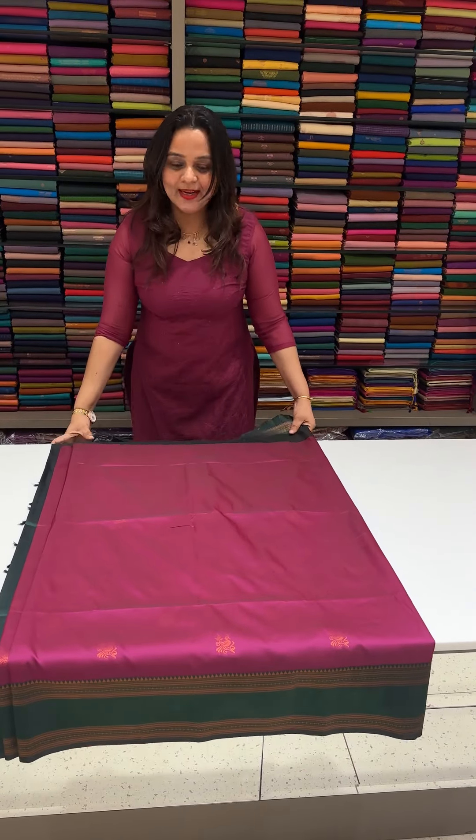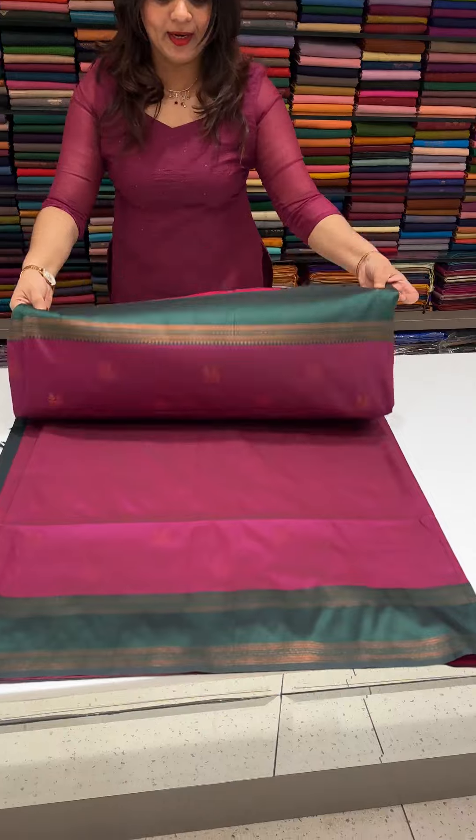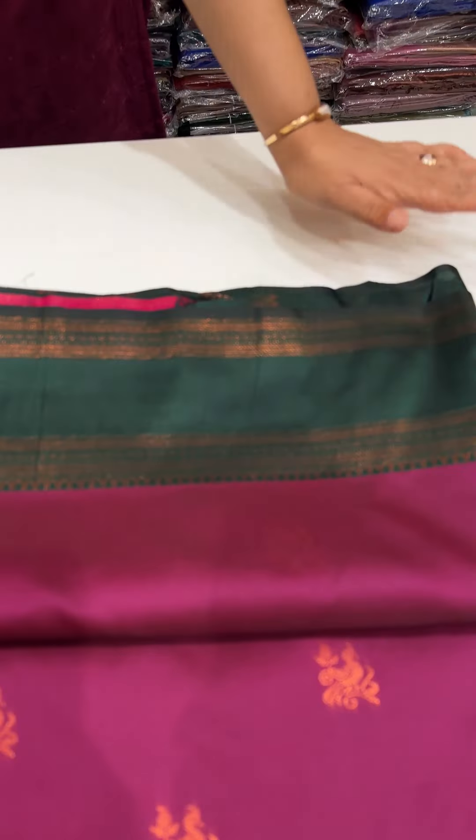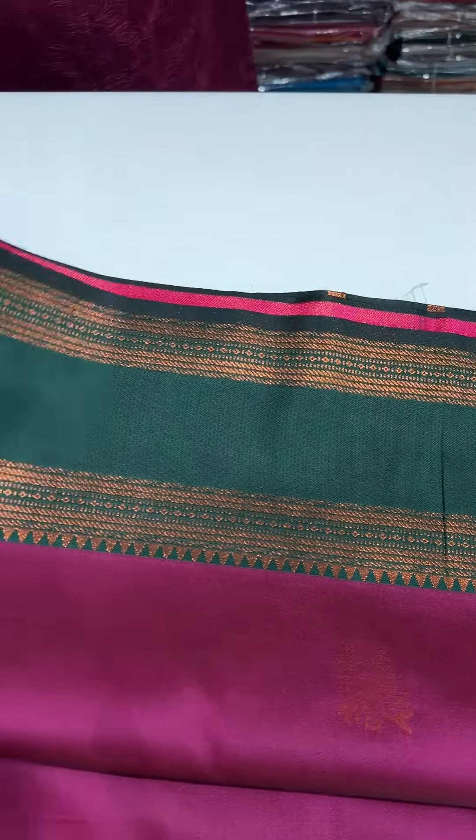Hello viewers, welcome back to our designs. Beautiful light semi-silk sarees in their collections. Everyone's favourite is contrast borders. Inside body, peacock motifs, special contrast borders.